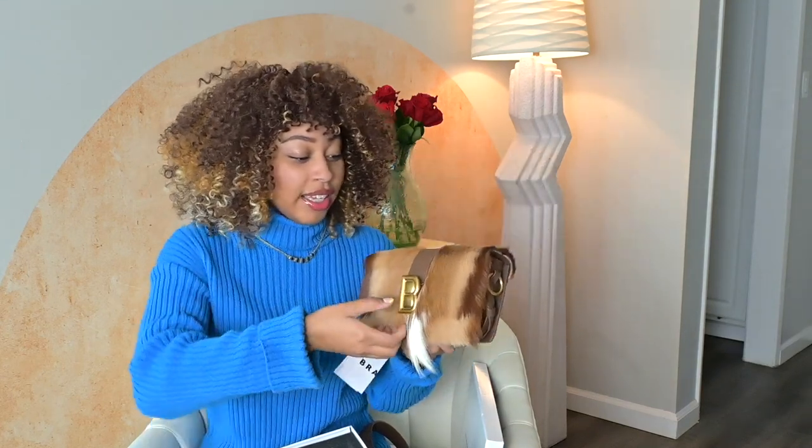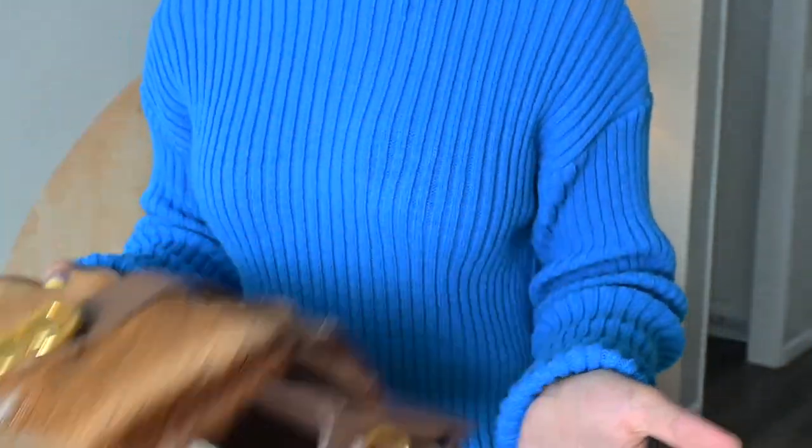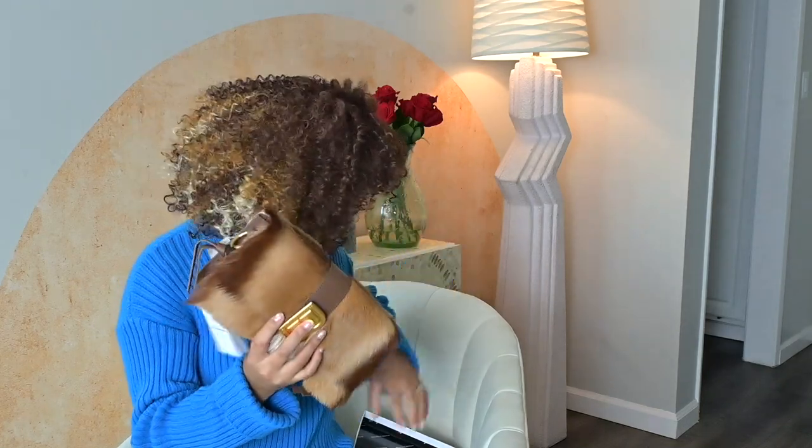One night I was like, you know what, it hasn't come back on brandonblackwood.com — let me see if I can find it on a different site. Lo and behold, this was the last one left on Neiman Marcus. It's just stunning. It's quite spacious on the inside, so you can fit your phone, wallet, makeup, and daily essentials. I love this bag because you can wear it three ways — as a clutch, and then it has two strap lengths.